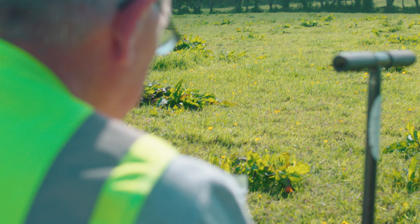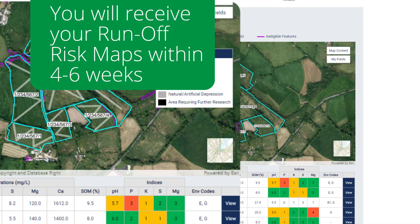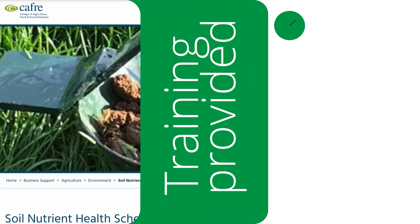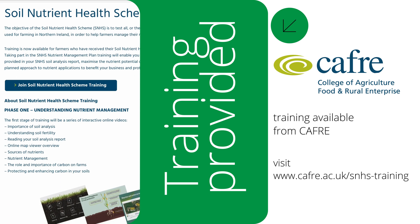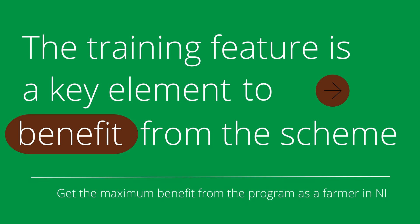Once your farm has been sampled, you will receive your soil analysis reports and runoff risk maps within four to six weeks. You will be emailed a copy first and sent a hard copy in the post. You can also print off a copy from your Government Gateway account. To get the most out of the reports, farmers are strongly advised to complete the training element of the scheme. The training is bespoke, provided through CAFRI, and is available once you have received your reports. It cannot be over-emphasised that the training feature of the scheme is a key element to deriving the maximum benefit from overall participation.